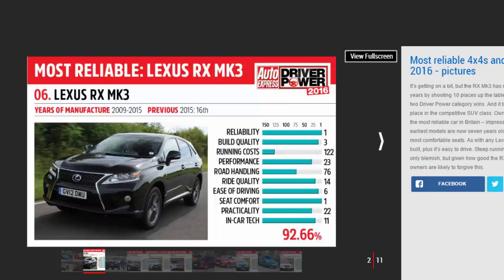The RX is showing many less advanced models how it's done. The luxury Lexus launched in 2015 and adds a comfortable interior and generous interior space to its glowing reliability record.